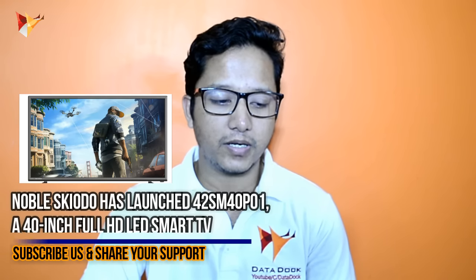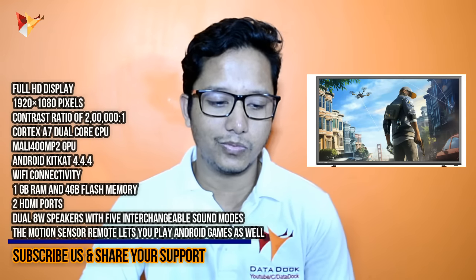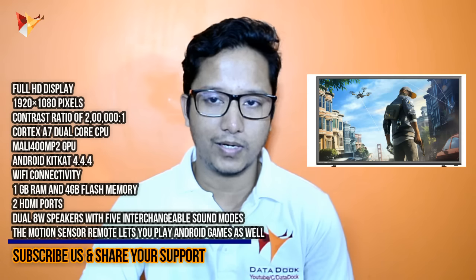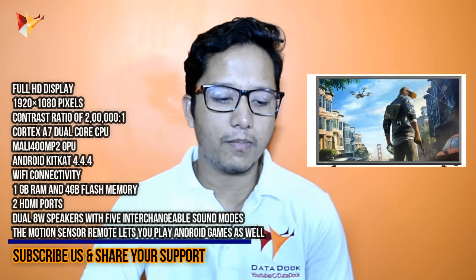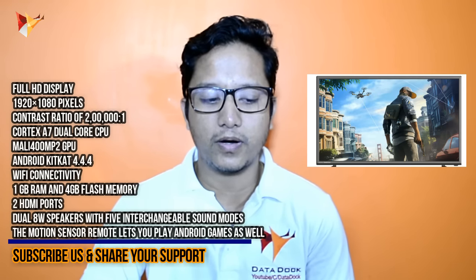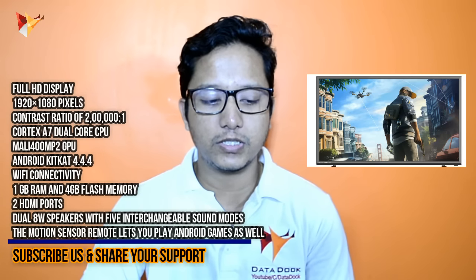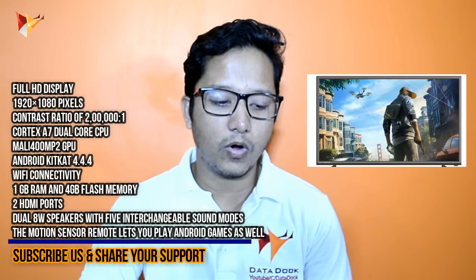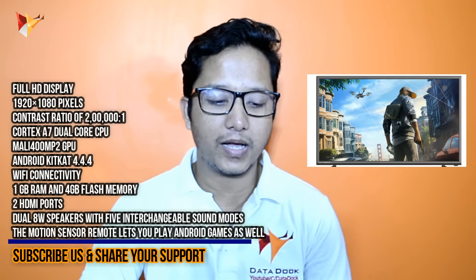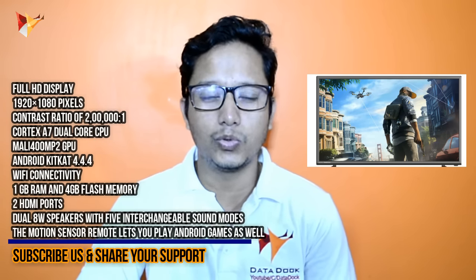This is a Full HD TV, meaning 1920 x 1080 pixels resolution. It has a contrast ratio of 2,00,000 to 1. It runs a dual-core CPU with Mali 400MP GPU and Android 4.4. It has Wi-Fi connectivity, 4GB flash memory, an HDMI port, and dual 8W speakers with 5 different sound modes.